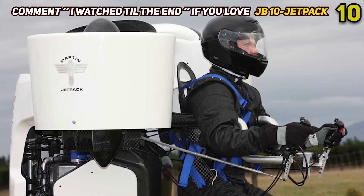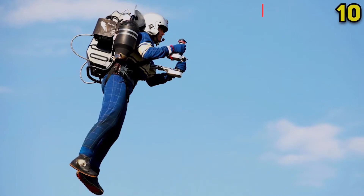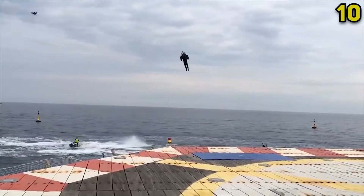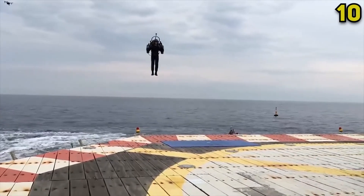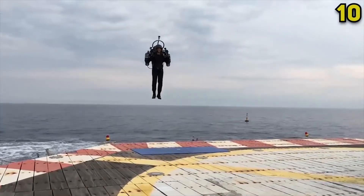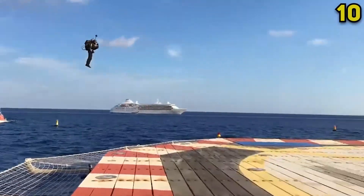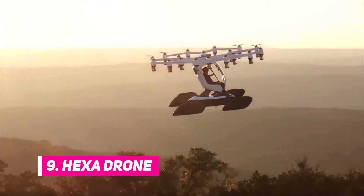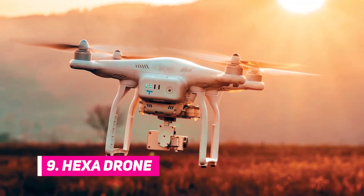That's rather impressive considering the JB-9 was already able to propel users toward the sky at a rate of 1,000 feet per minute. The only drawback to the JB-10 is that the tank only holds enough fuel to support a 5 to 10 minute flight time.